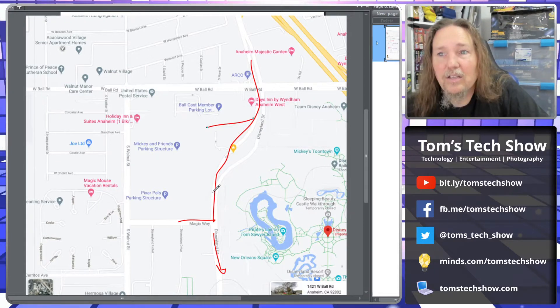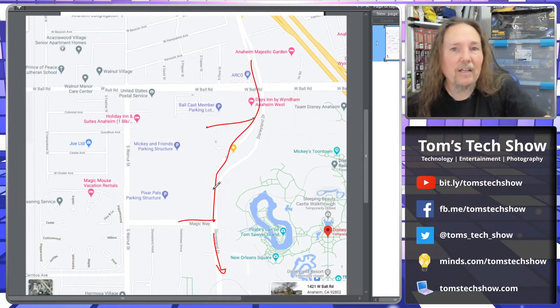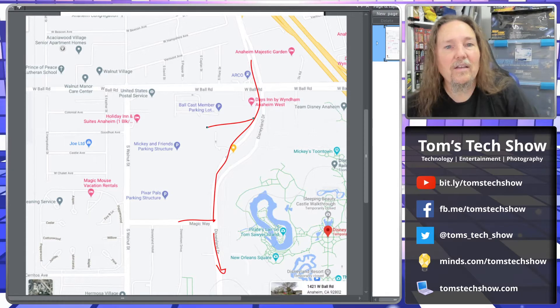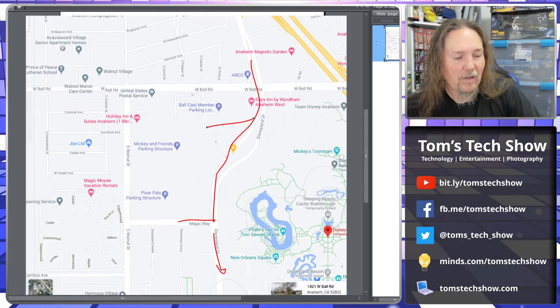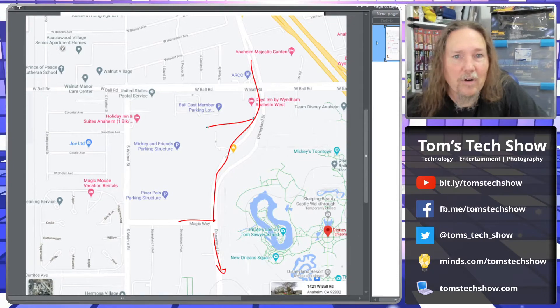From the parking structure, you kind of do things backwards. You walk down and they route you to where you'd normally get on the trams, go backwards through the dog sniffing and temperature screening, through the security dog check, then backwards through the bag check area. Then they walk you back out onto the road where the trams usually go up to the park and let you get in. Once you get there, you're dropped out into the center area between the parks and head over to the gate.